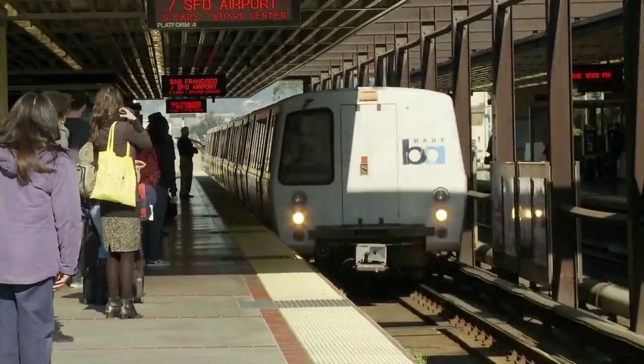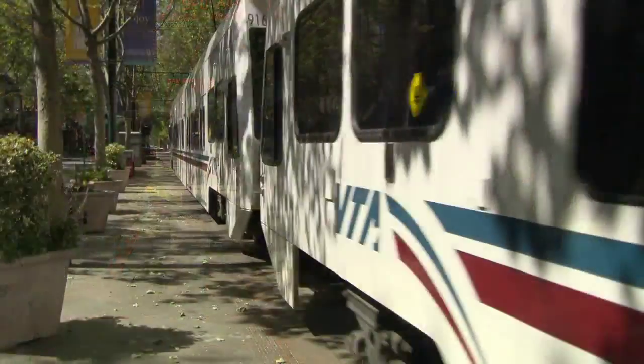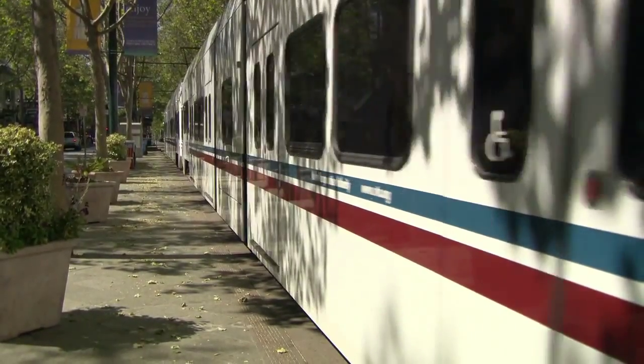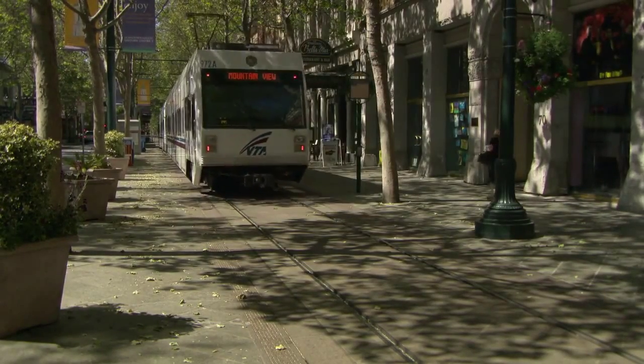TDA successfully mitigates the vibrations caused by light rail, allowing trains to move through bedroom communities early in the morning and late at night very, very quietly, saving BART, LA Metro, and VTA millions of dollars.